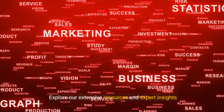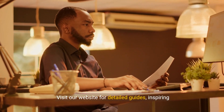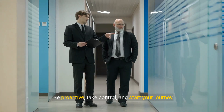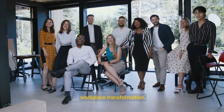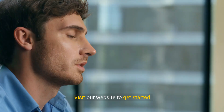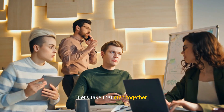Explore our extensive resources and expert insights designed to guide you every step of the way. Visit our website for detailed guides, inspiring case studies, and tools that can help you implement these changes in your workspace. Don't wait for the future of work to come to you — be proactive, take control, and start your journey today. With the right strategies and tools at your disposal, the possibilities are endless. Thank you for joining us on this exploration of workplace transformation. Together, we can create workplaces that foster innovation, cultivate happiness, and drive success. The journey to transformation begins with a single step — let's take that step together.